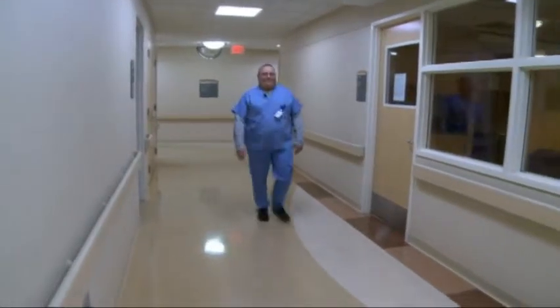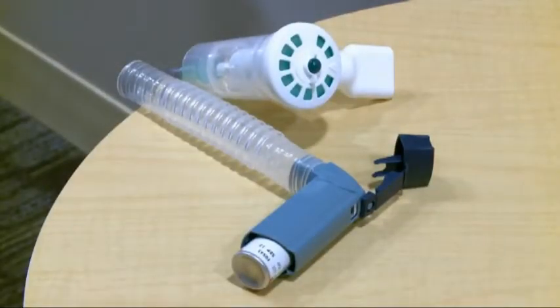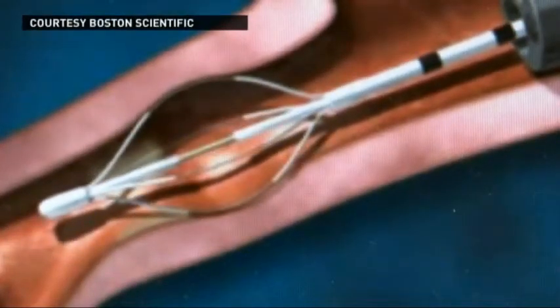Being back at work full time as a respiratory therapist is a small miracle for Greg Morgan. His severe asthma had him on a couch for a whole month last summer. There's no feeling in the world like not being able to breathe. He used his inhaler and nebulizer from 10 to 26 times a day. But a new procedure called bronchial thermoplasty has changed his life.